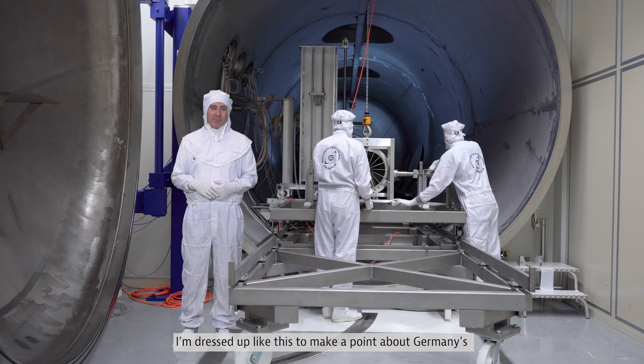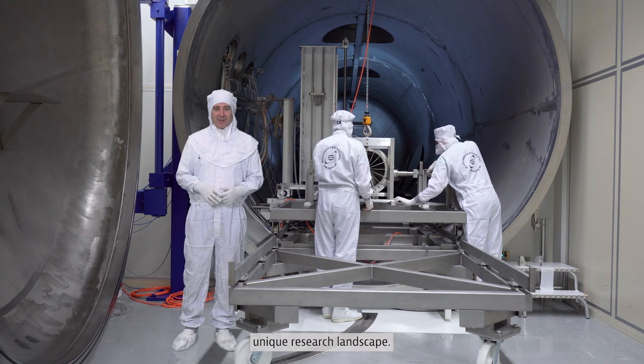Hello there. I'm dressed up like this to make a point about Germany's unique research landscape.